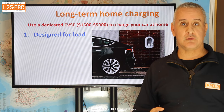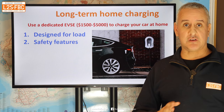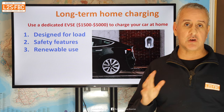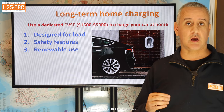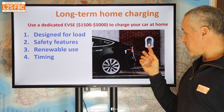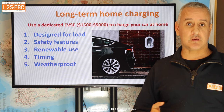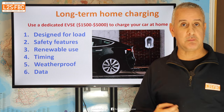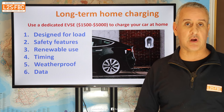The advantages of an EVSE: it's designed for the load, since extension leads and normal sockets aren't designed for that amount of current over that period of time. It has safety features — if it detects anything wrong it will shut off. It supports renewable integration, so if you have solar panels the system can be programmed to only charge the car when they're generating power. You can time your charges, it's weatherproof, and it provides useful data including Bluetooth connectivity. It's well worth investing $1,500 to $5,000, particularly if your house has older wiring.